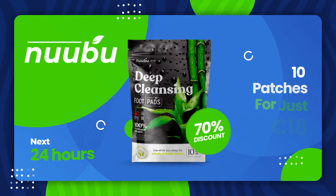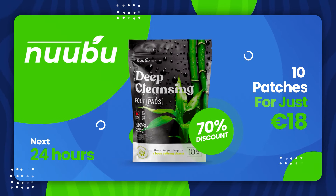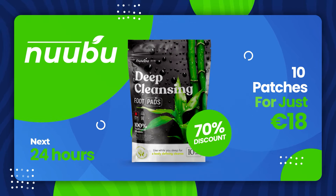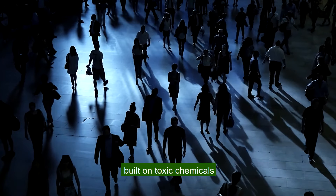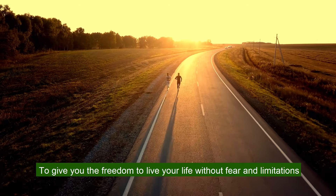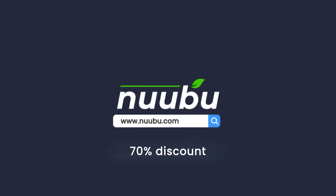To celebrate their one-year anniversary, Nobu is offering an exclusive 70% discount for the next 24 hours, so you can order a pack of 10 patches for just 18 euros and receive a free guide to a healthy lifestyle book. Because having a healthy lifestyle is harder than ever in a society built on toxic chemicals. That's why Dr. Hiro made Nobu — to give you the freedom to live your life without fear and limitations, and let Nobu do the heavy lifting while you sleep at night. Click the link below to visit the official website and order Nobu with a 70% discount while supplies last.